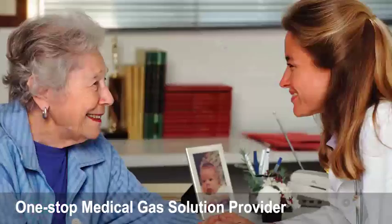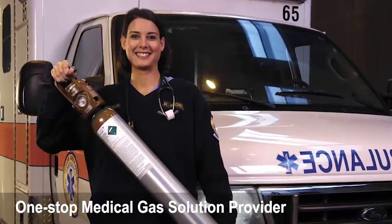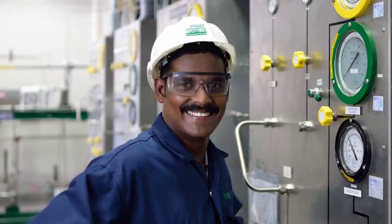We support your commitment to high quality patient care by providing you the gases you need, the equipment you count on and the services to make it happen.